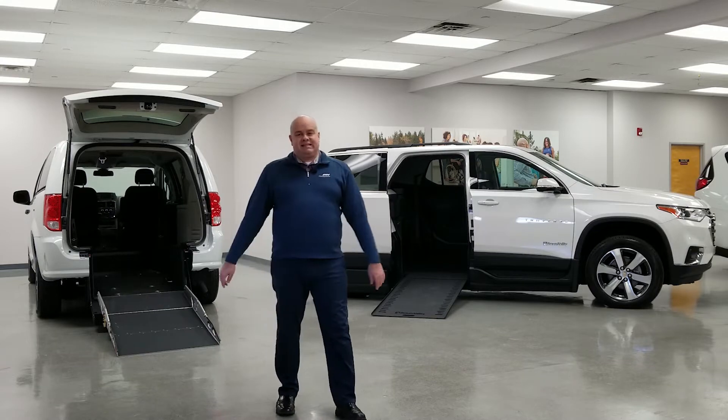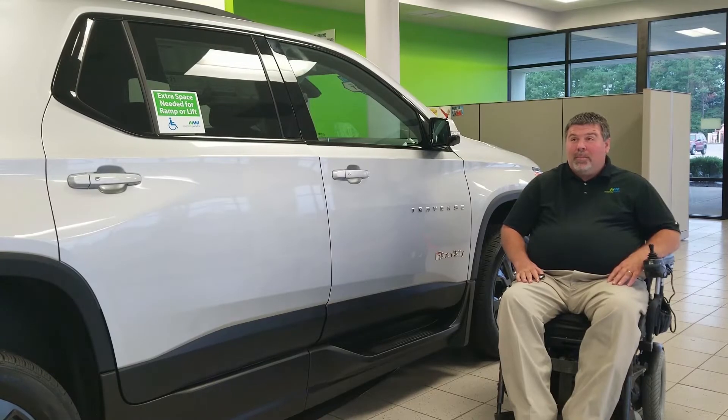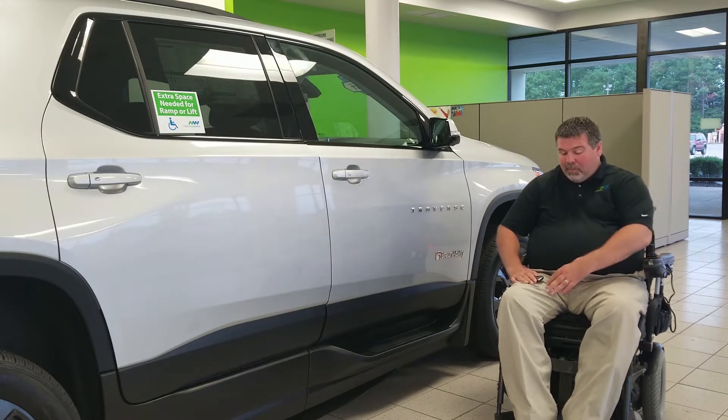Allow me to welcome Jason as he shows us what the Traverse has to offer. I am so unbelievably excited to introduce the first — or second, really — but first Chevrolet Traverse BraunAbility SUV. This is an amazing, unbelievable product.